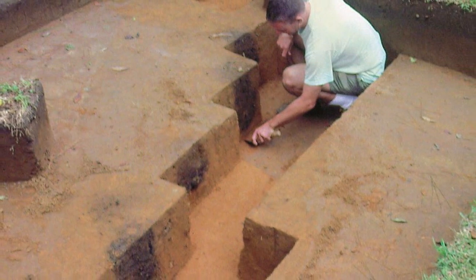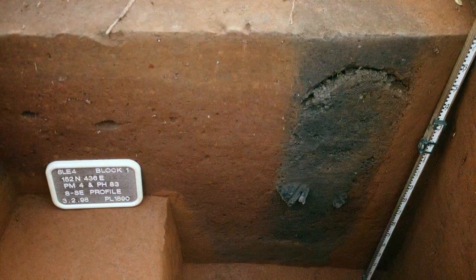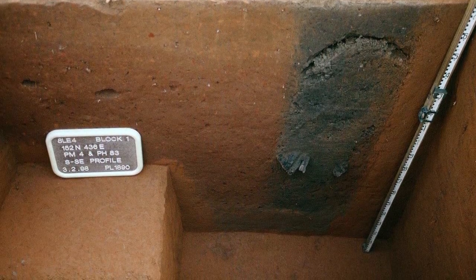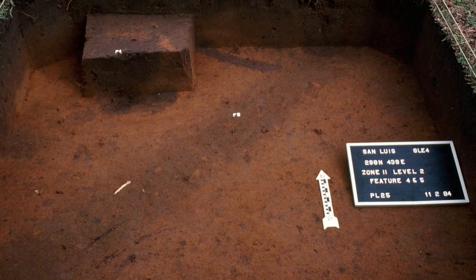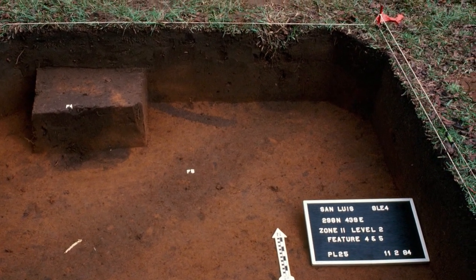Old structures usually leave evidence in the ground where they were built. If a mission building was constructed with posts, as most of them were, we can often find the dark stains in the ground where the posts were after they burned or decayed. For structures that used large wooden posts we can often find the post hole that was dug into the ground originally to set the post into place. Some smaller mission structures were constructed with wall trenches, and we can often find dark linear stains in the ground that represent where wall lines or fences may have been constructed.